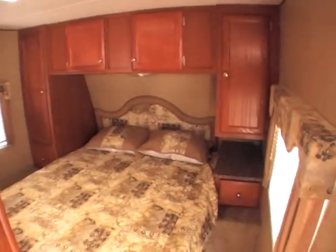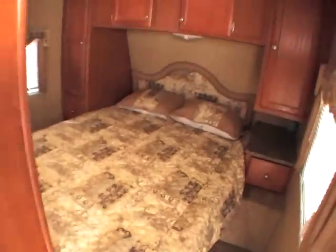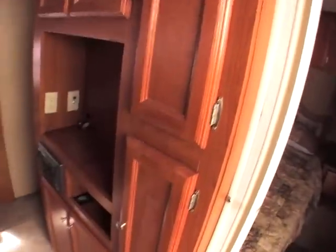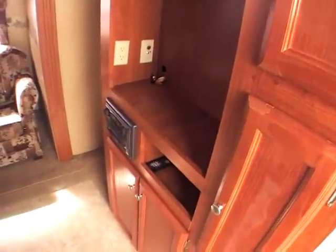When you walk inside, this is where the unit really shines — it's definitely a gorgeous coach. The queen bed in the front has storage all the way around it and underneath as well. It has a good-looking cherry-colored finish with solid wood doors. There's also plenty of room for a 21-inch TV in the front.